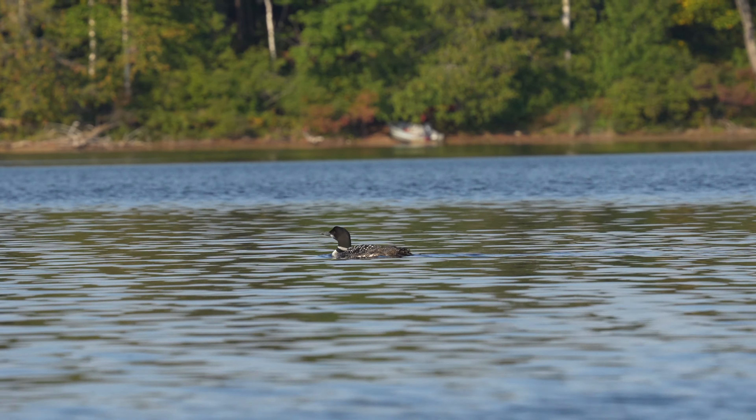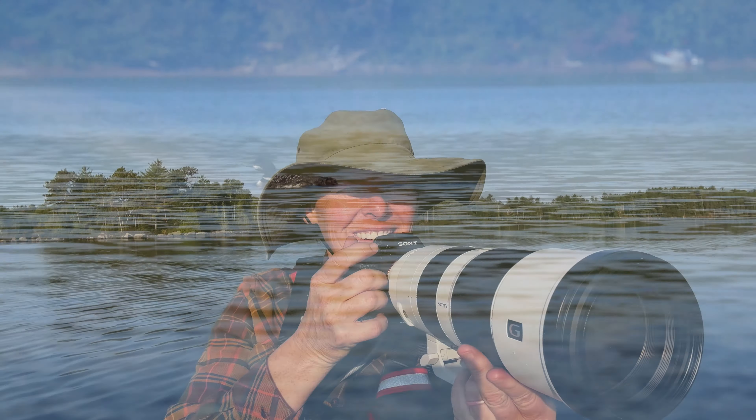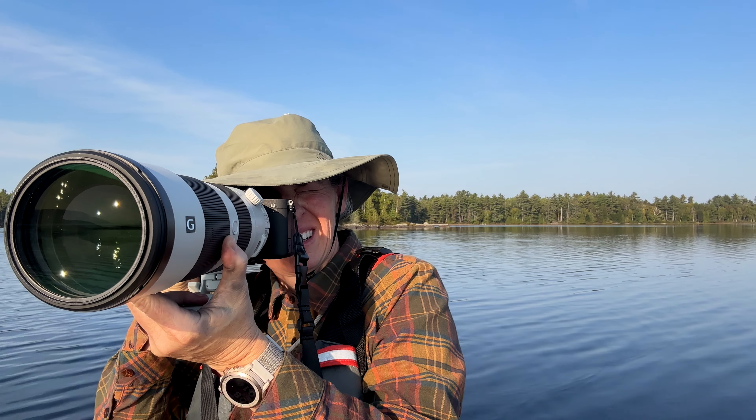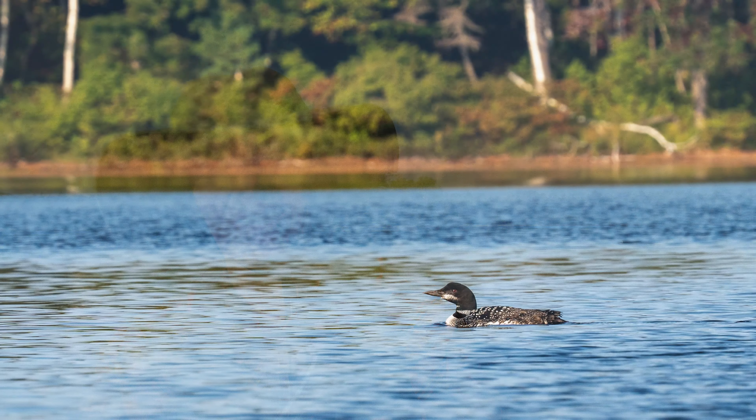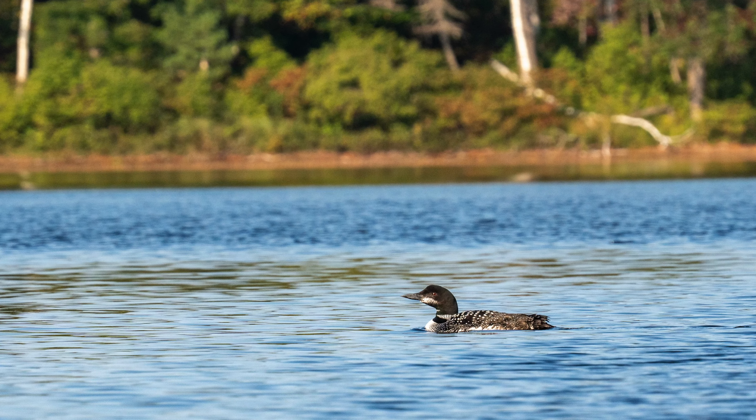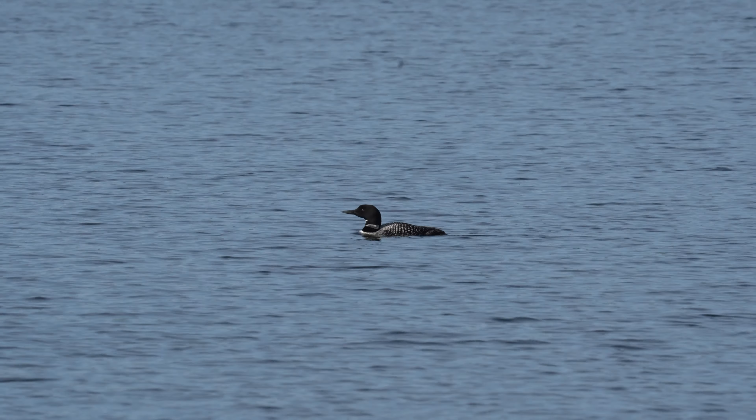That is a spectacular mountain — the way it's so flat all around and then it rises up. There's a loon, but I'm really far away from it. They look funny when they fly. I'm tired of rowing this boat; I need to get back to shore and go have something to eat.